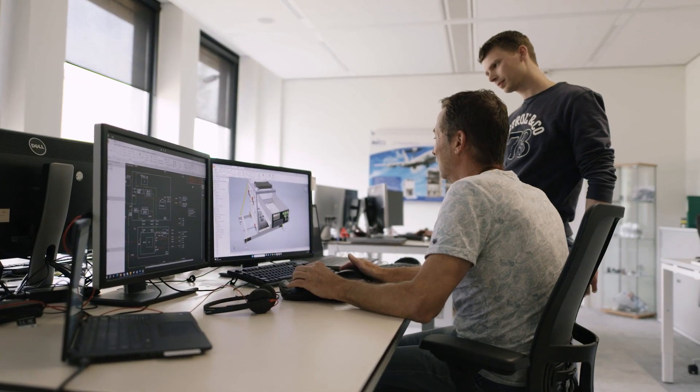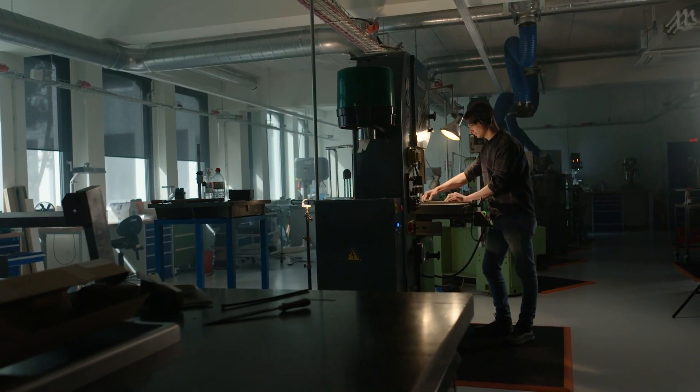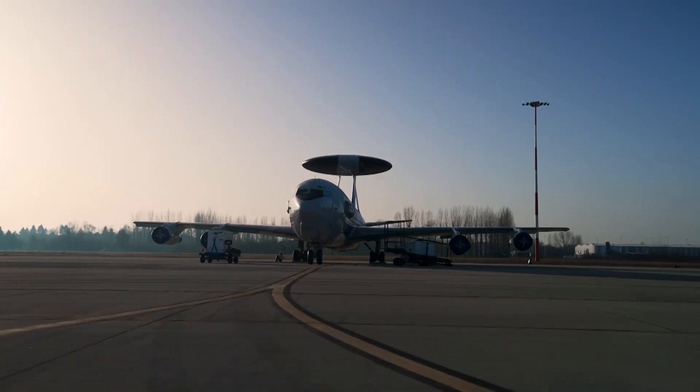The prototype engineering centre designs, builds, installs and maintains communication capabilities across NATO. Agency engineers have been supporting the AWACS for over 30 years.